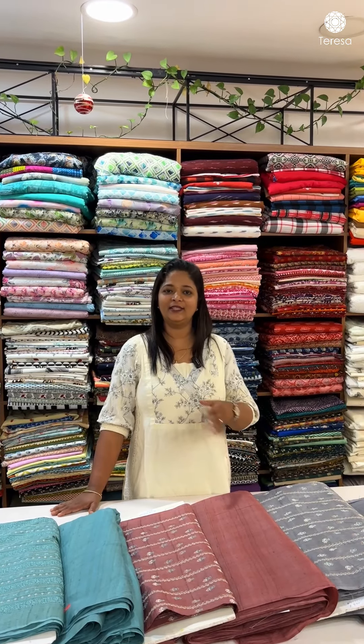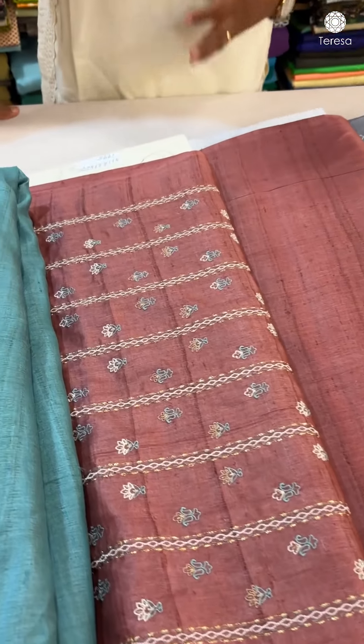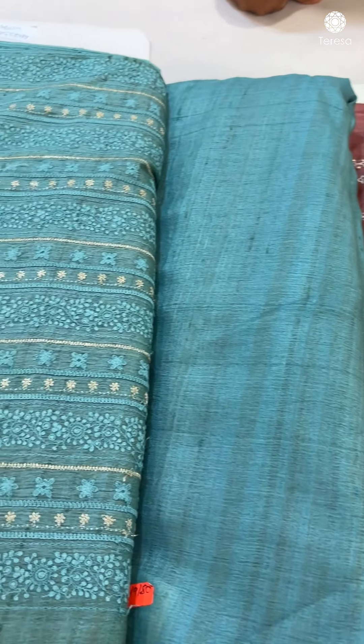In Desi Tussar, there are pieces of work. I'm always doing this because it's a bit expensive in Desi Tussar. We're doing embroidery and value additions in Desi Tussar. It's a bit expensive.